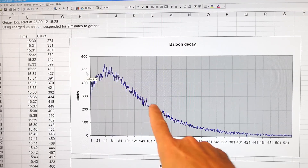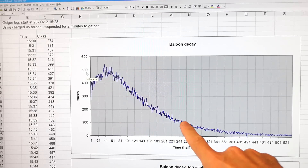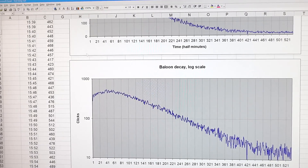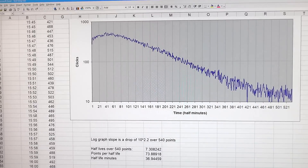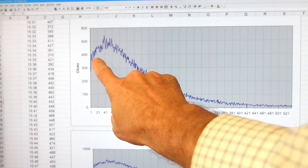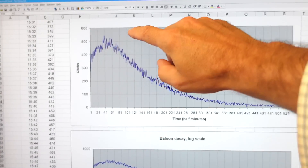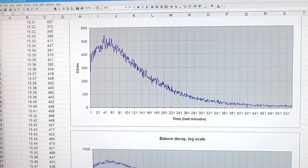Here's my decay curve plotted with 30-second intervals counting the clicks. Interestingly it goes up before it goes down, but when it goes down it is fairly exponential. If I put this on a log graph it's a fairly straight line, and I eyeballed the slope and worked out a half-life of about 37 minutes for the relatively straight part of the exponential decay curve. This peak is about 50 intervals in, so about 25 minutes from when I took down the balloon and put it on the Geiger counter.